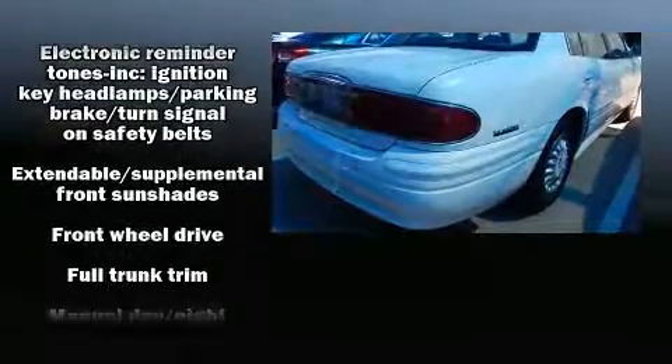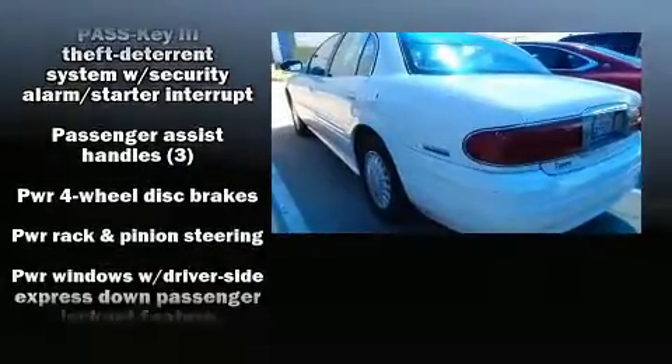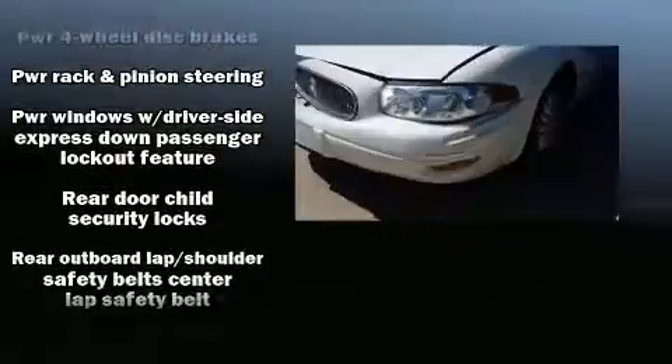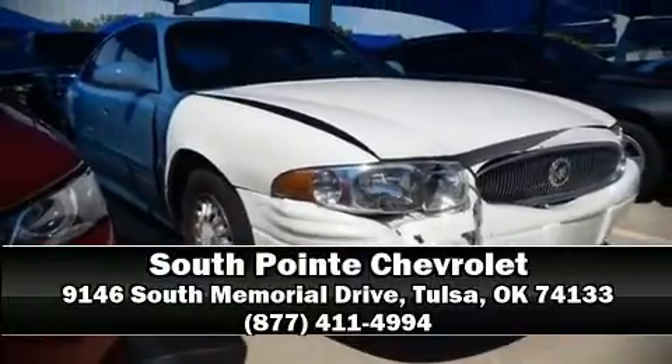Safety and maximum capability are assured via self-leveling rear suspension, which maintains optimal driving geometry. Our sales reps are knowledgeable and professional. Stop by our dealership or give us a call for more information. Thank you.